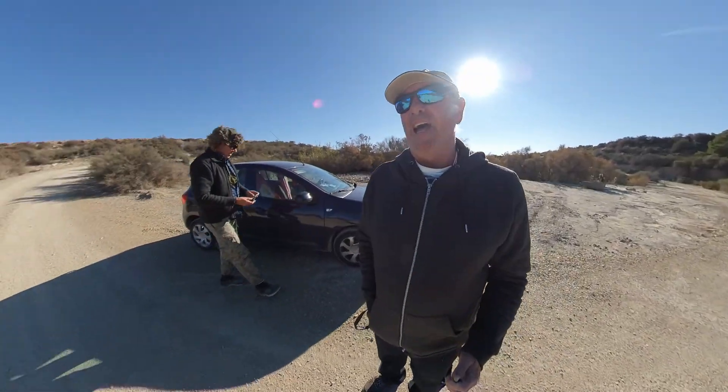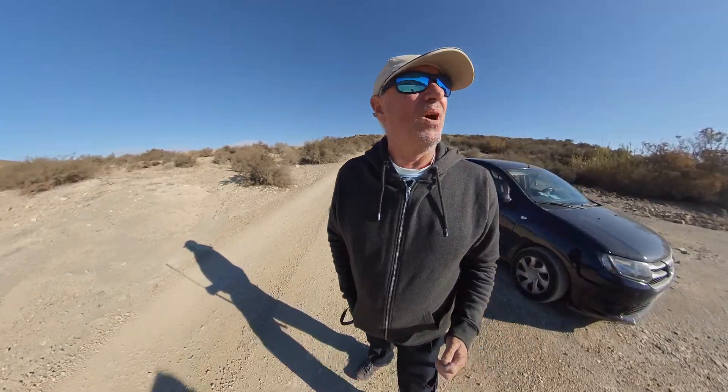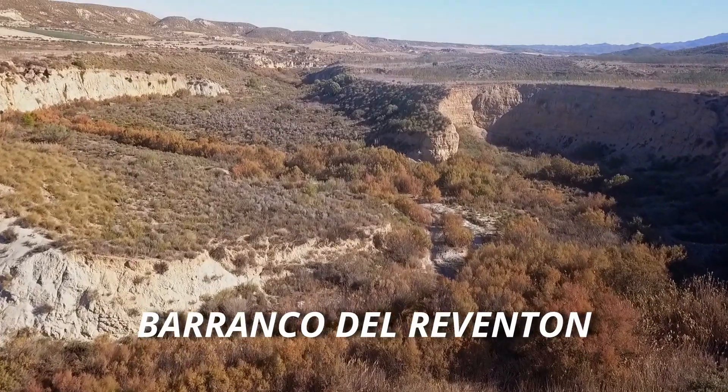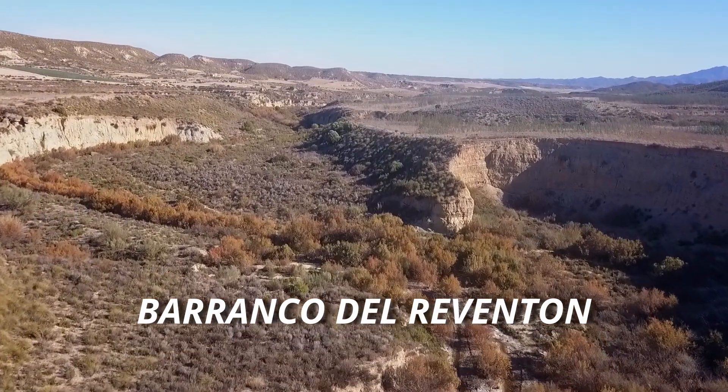I'm out with Andrew today again, we're doing a bit of exploring, and we're stood in the bottom of a rambler behind Camp Sol D. I'll put the name up if we use this bit of footage, but you've got to have a look at this over here, it's pretty amazing.